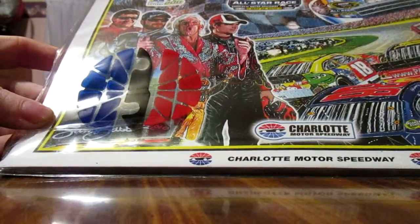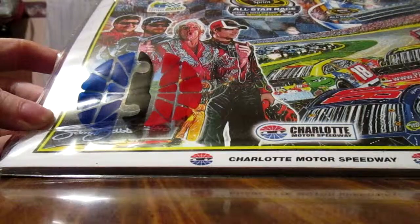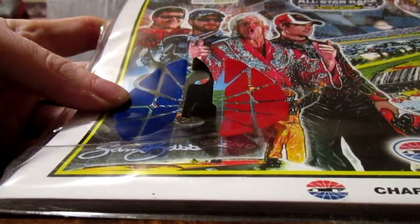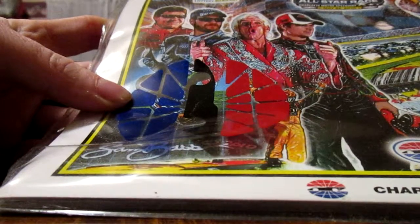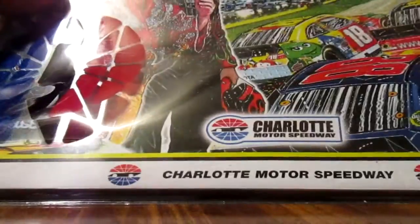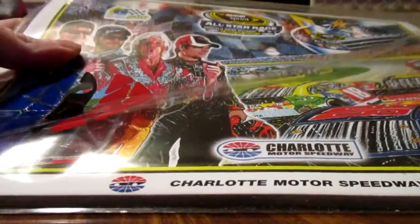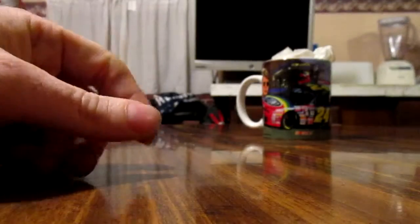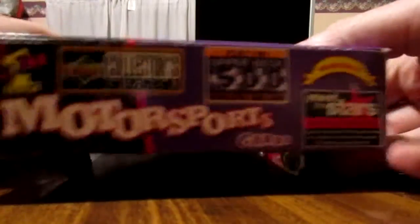This next one is kind of neat — it's a program from the Charlotte race, May 22nd, 2010. It's actually got the Nature Boy, Ric Flair, with Tony Stewart, Dale Jr., and Jeff Gordon. Just thought that was neat. It'd be something pretty neat that you don't see too often — autographed, get that autographed. Ric Flair's signature and some of the drivers there — that'd be neat.